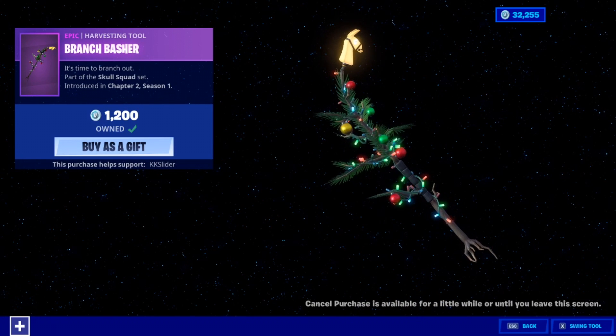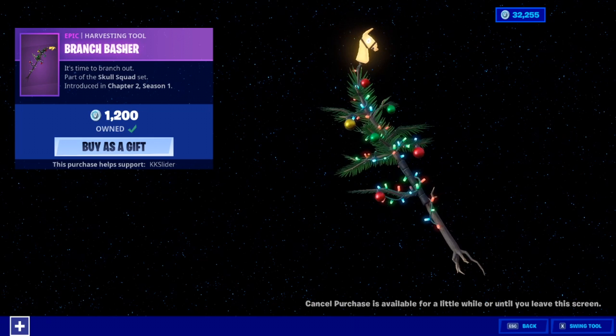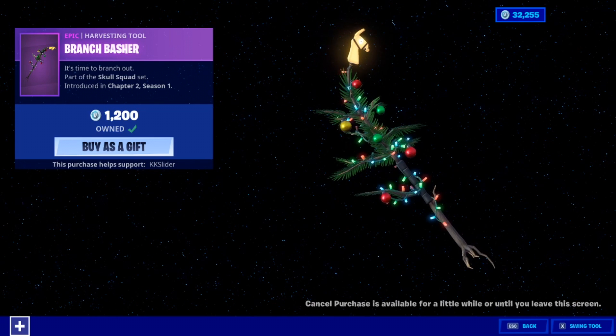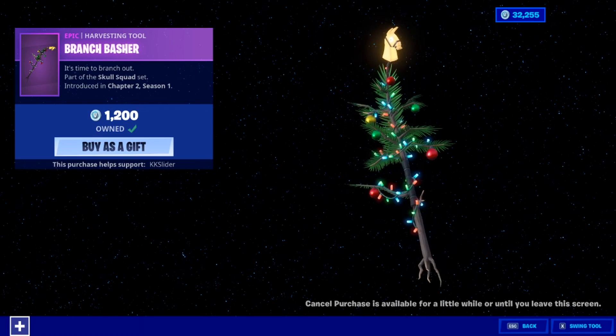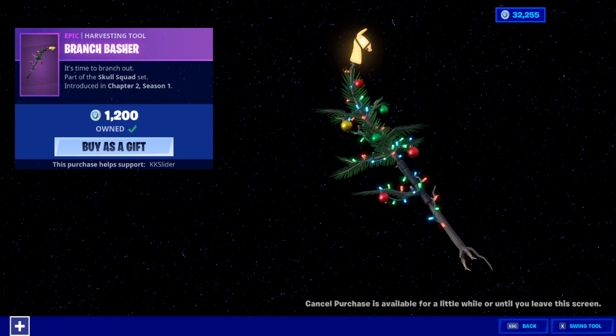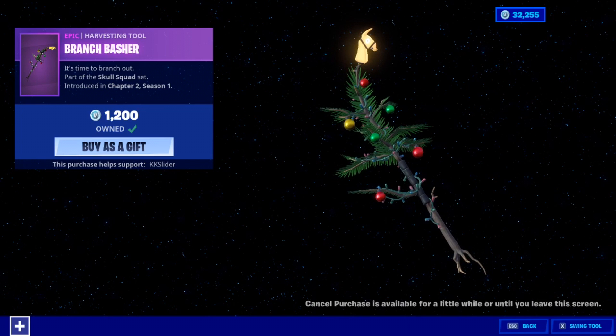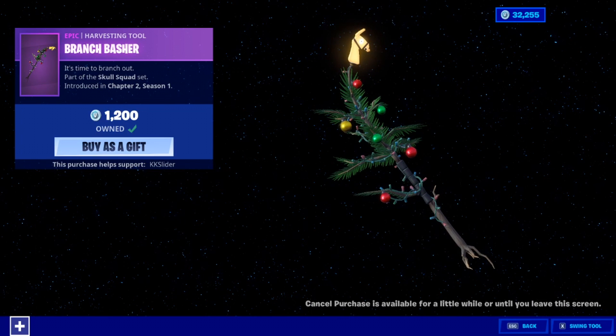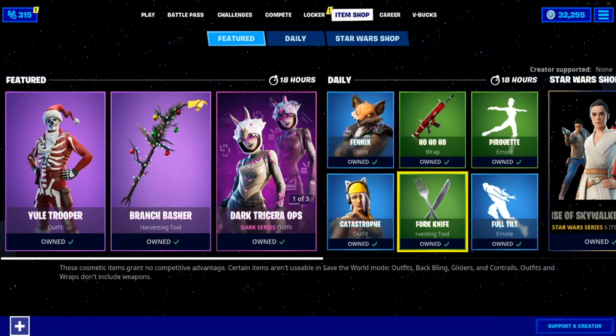We also got this harvesting tool called the Branch Basher, which kind of feels like their attempt at another Candy Axe sort of thing, with all the lights on it and everything. I think it looks really cool, but 1200 for this might be a stretch. You can't just put it as part of the Skull Squad and expect it to sell. We'll have to see how this looks in-game because 1200 for this is a bit steep.